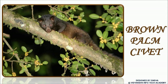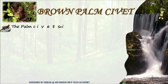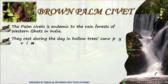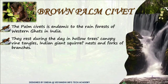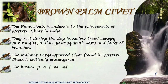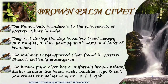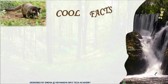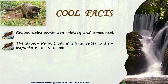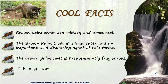Look at the brown palm civet staring at you. Brown palm civet is common to the rainforests of the Western Ghats. Brown palm civets are solitary and nocturnal. They are fruit eaters and so they are good dispersing agents. Also, they are graceful climbers.